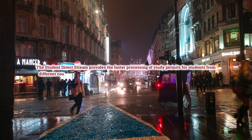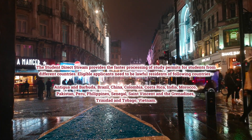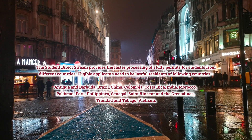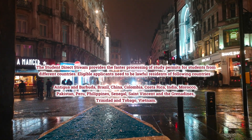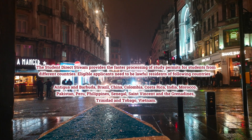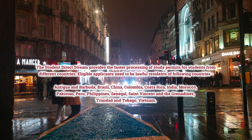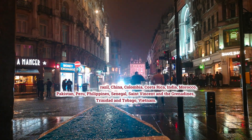The Student Direct Stream provides faster processing of study permits for students from different countries. Eligible applicants need to be lawful residents of the following countries: Antigua and Barbuda, Brazil, China, Colombia, Costa Rica, India, Morocco, Pakistan, Peru, Philippines, Senegal, St. Vincent and the Grenadines, Trinidad and Tobago, and Vietnam.